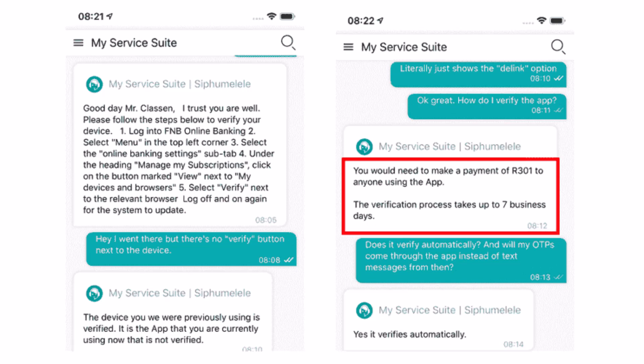I finally contacted an FNB representative, and here's how you should verify your FNB app. According to FNB First National Bank, to verify the FNB app on a mobile device, you need to make a minimum payment of R301 to anyone using the FNB app, and once the payment has been confirmed, the app will automatically verify on your online banking profile.